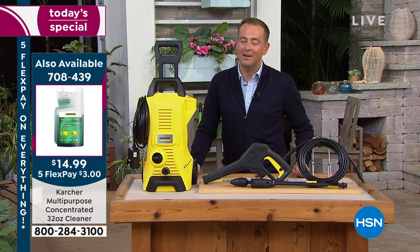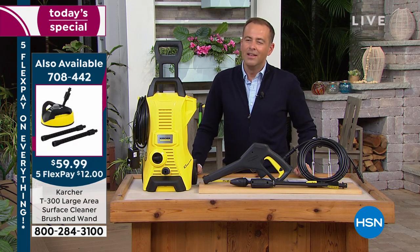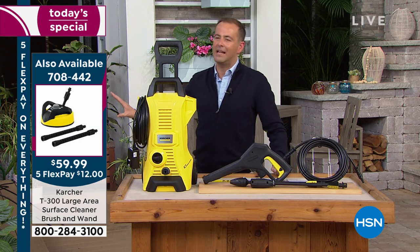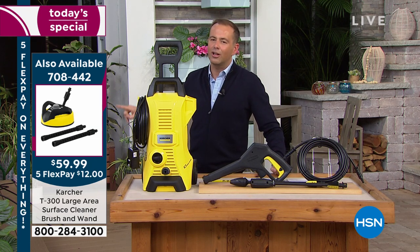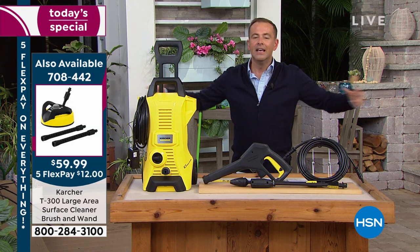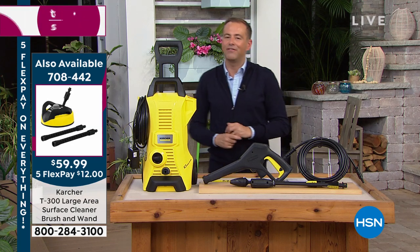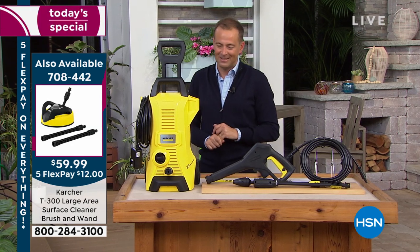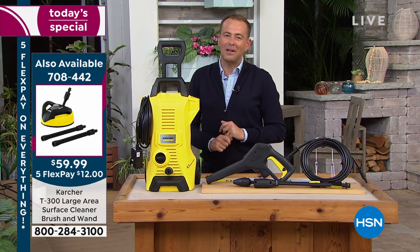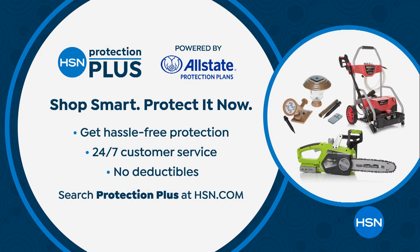We also have the official Karcher soap in stock — a 32-fluid-ounce multi-purpose bottle for $14.99, item number 708-439. That's the cleaner Craig has been using on the set. There's also a big circular attachment for massive areas — a great way to blast dirt off faster — available for $59.99. And HSN Protection Plus is available with three-year or five-year plans from $19.99 to $24.99.